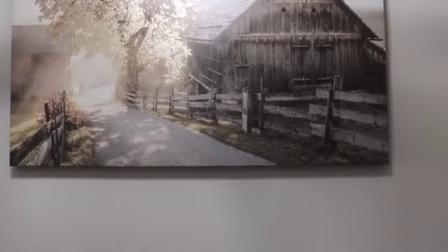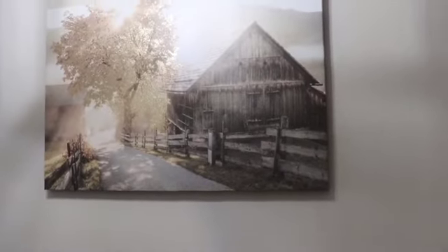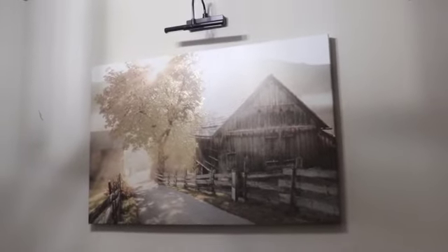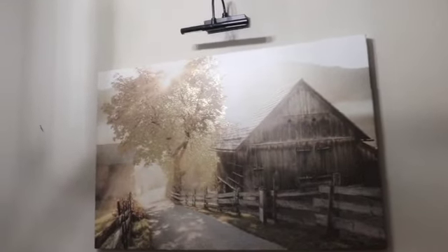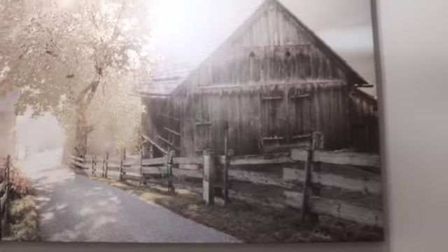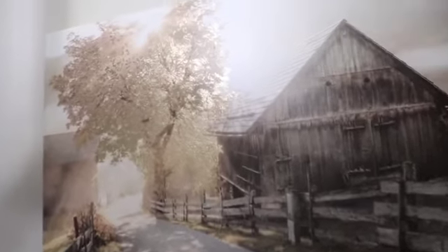Stay tuned! Here's what it's looking like with the picture light. I had thought about putting a mirror here but I wanted the picture light to stay up there, which is why I wanted to get another art piece. I'm really digging this art piece — it just looks farmhouse, it looks old, and it looks like reality from back in the day.